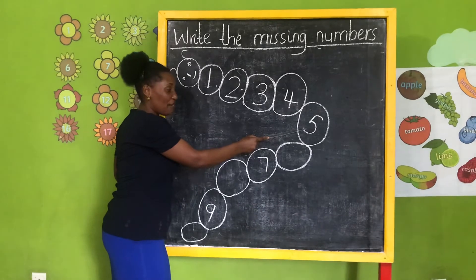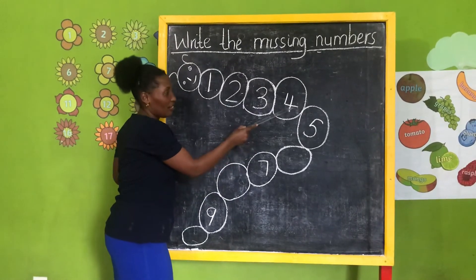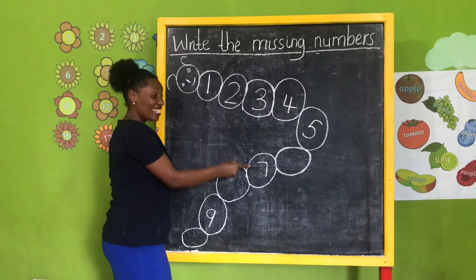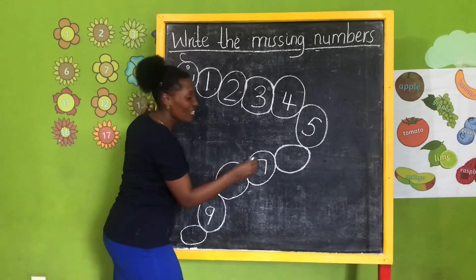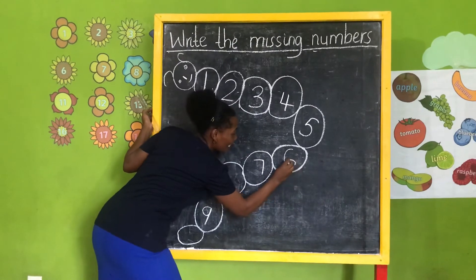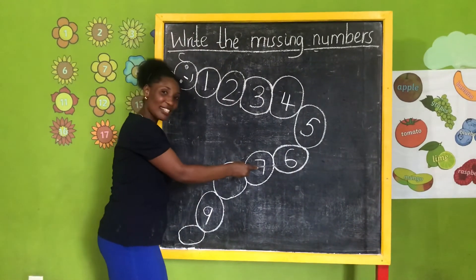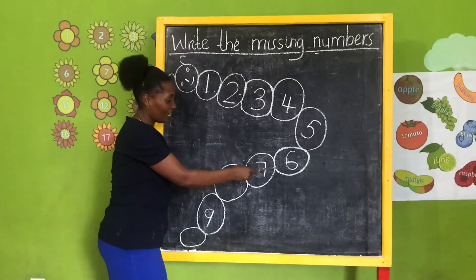And this one? Number five. After number five? Six! So you write number six like this. What number is this? Six — very good.